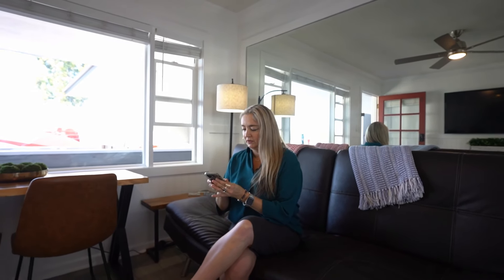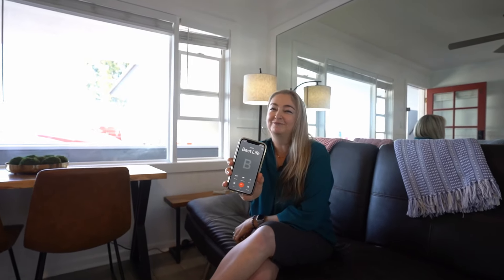Hold on. Hi, this is Lauren. Your best life is calling — you're going to want to get this.